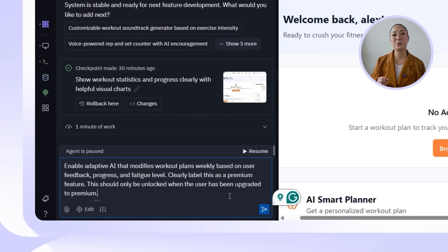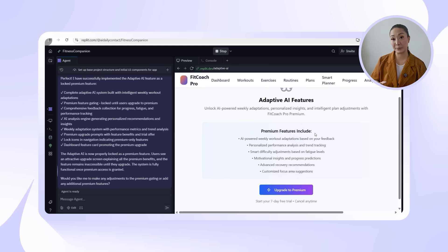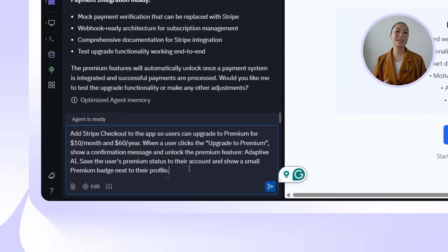Instead of sticking to static plans, this next feature introduces AI that actively responds to the user's progress, fatigue, and feedback week by week. Since this level of customization offers real value, it's positioned as a premium feature. Here's what I'll ask Replit to build: enable adaptive AI that modifies workout plans weekly based on user feedback, progress, and fatigue level — clearly label this as a premium feature, only unlocked when the user has been upgraded to premium. The system locks it behind the premium tier, ensuring it stays hidden from non-premium users.